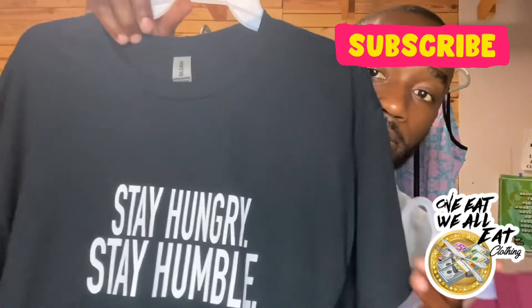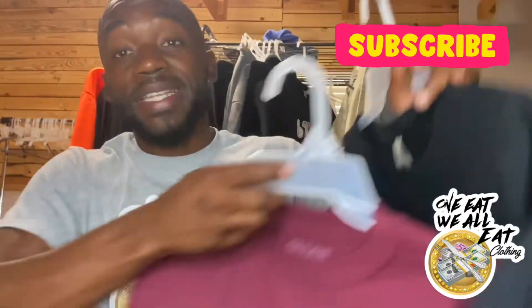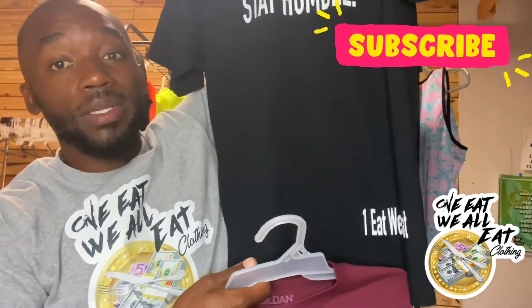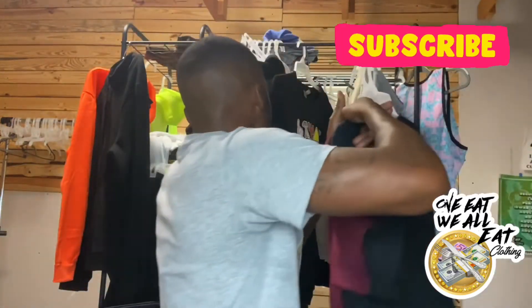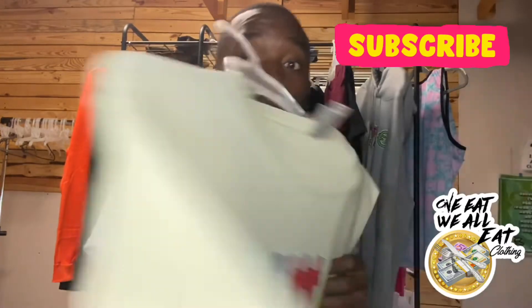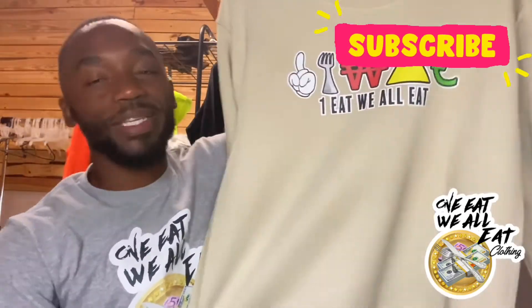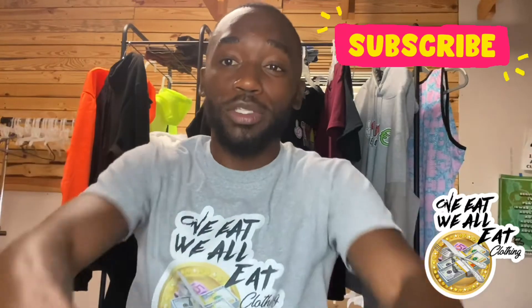Shout out to Gildan. Here are some of my other One Eat We Out Eat Clothing t-shirts — $10 t-shirts with little motivation quotes on them, like 'Stay Hungry, Stay Humble.' Here's how my $10 t-shirt looks — about the same as Nike, and Nike's selling just the Nike symbol and you're paying $23 for that shirt. I give you quotes with the One Eat We All Eat symbol at the bottom. Here are some crew neck sweaters dropping real soon, same color, limited edition.